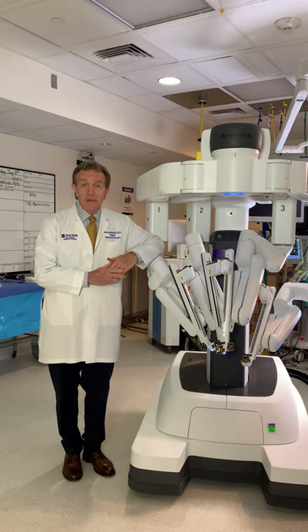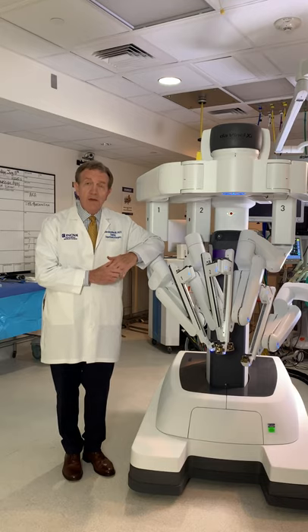Hernia is a very common medical condition. There are over 200,000 hernia operations done in our country on an annual basis, and here at Inova, we do over 3,300 hernia procedures.